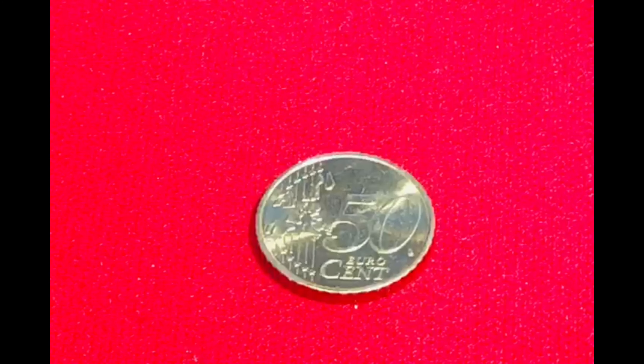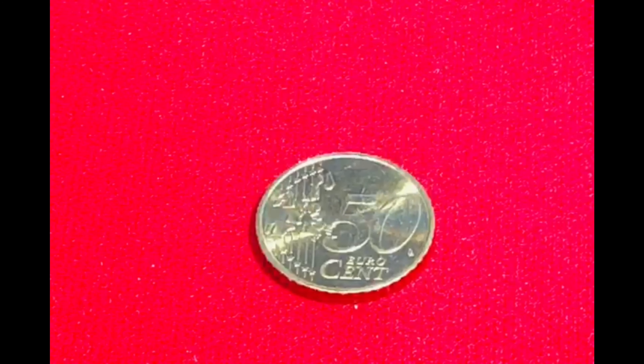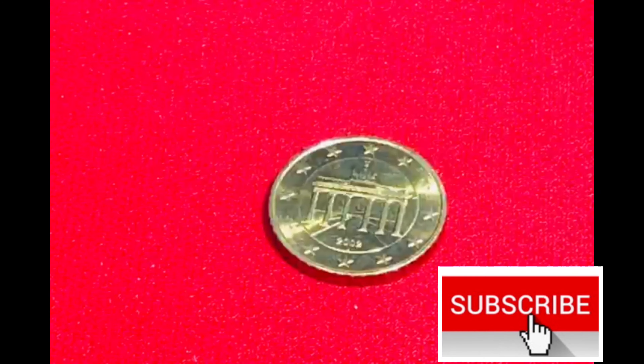This is 50 cents. In today's date, its value is 43.50 rupees. On the back side, it is the same monument.